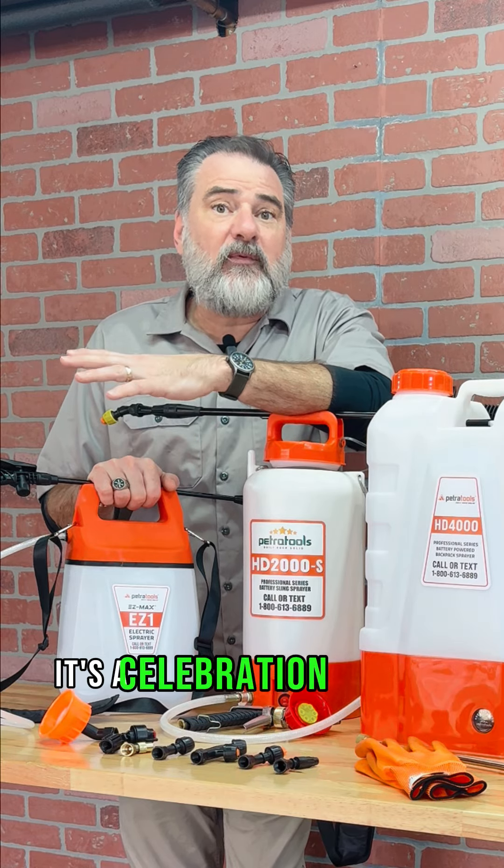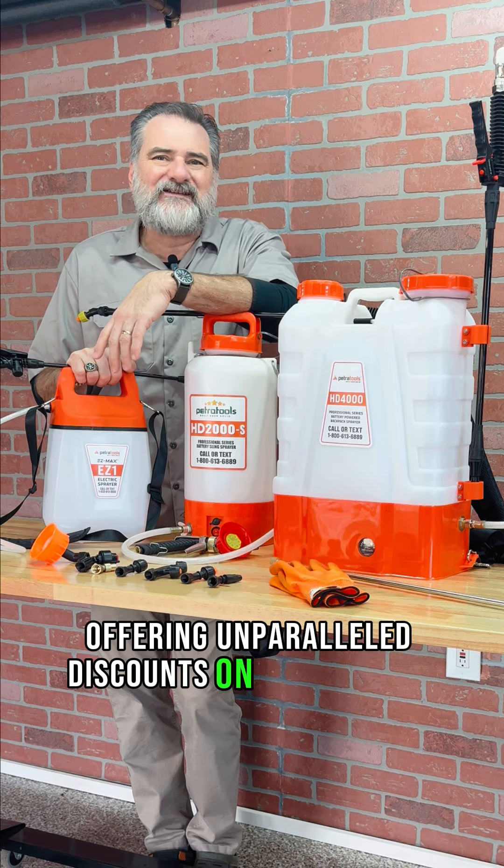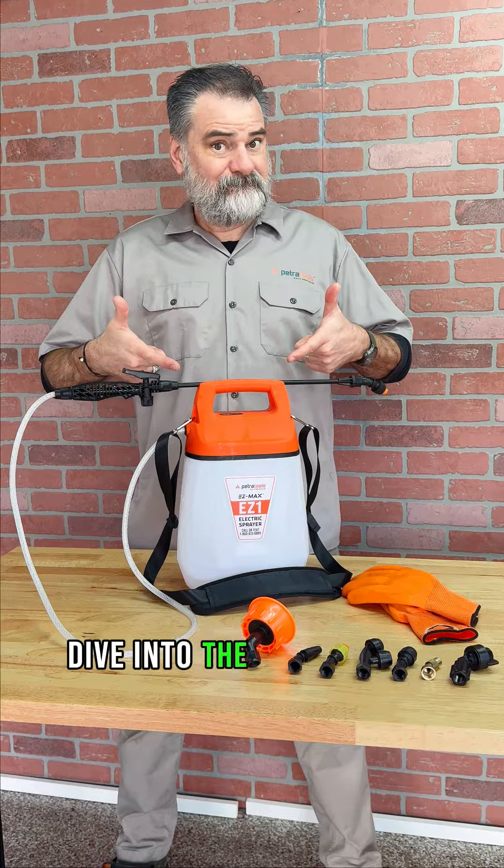This isn't just any sale — it's a celebration of spring, offering unparalleled discounts on some of our most sought-after lawn and garden bundles. Dive into the season with the Easy One Pro Kit and the HD2000S Pro Kit,